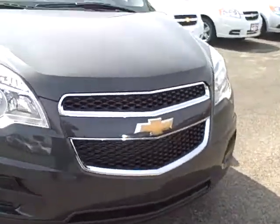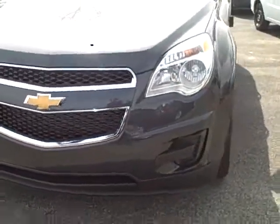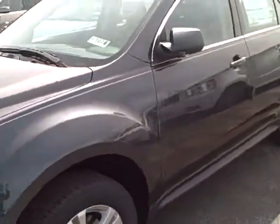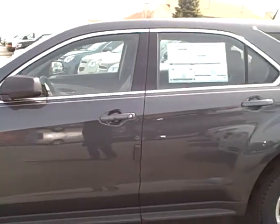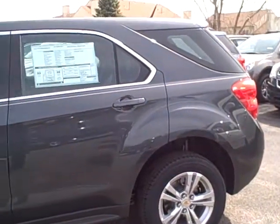It's got a nice front-end grille. This is the all-new redesigned 2011 Equinox for you. Very nice, quiet ride. I'm hoping maybe you can come in and take a test ride and we can meet and talk about the Equinox.